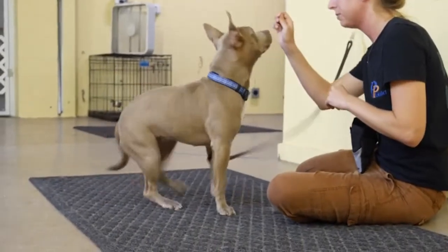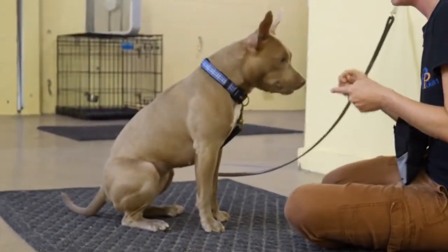Positive reinforcement training is rewarding a behavior that we would like to continue with something that the dog finds rewarding. So usually food, playtime with toys, or attention.